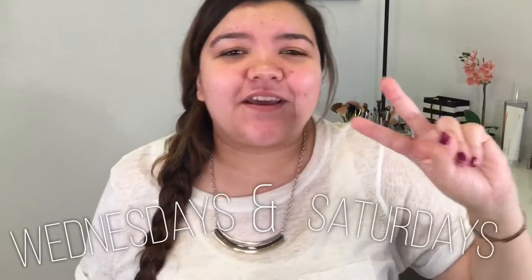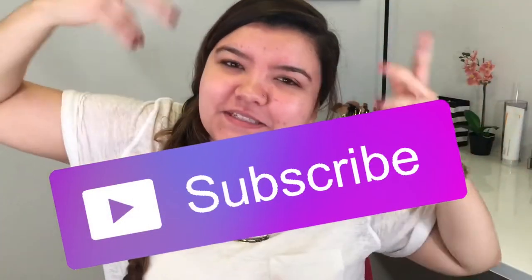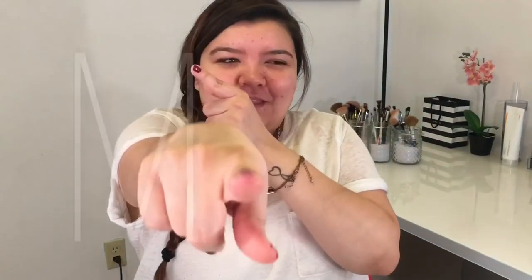Today we're gonna do another challenge video. If you have not seen any of my other challenges, I do have a playlist linked down below. I upload every Wednesdays and Saturdays, so if you're not subscribed already, go hit that button down below so you can see this weirdo on your feed a little bit more. If you're already subscribed, thank you so so so much.